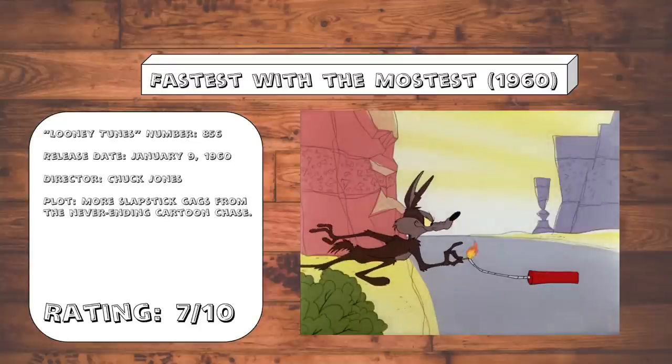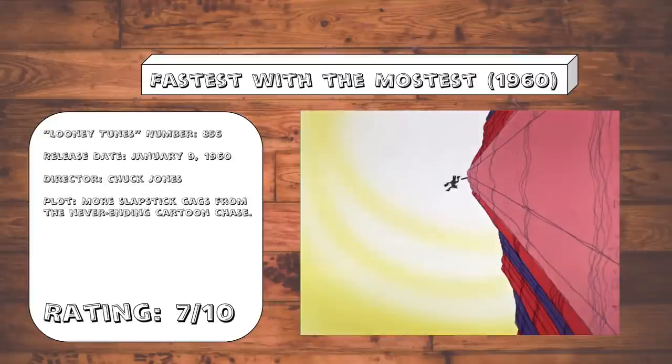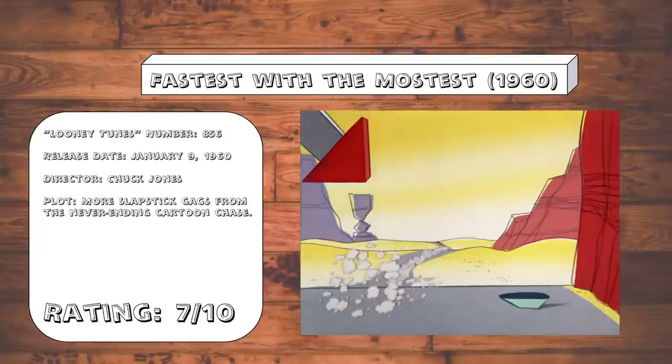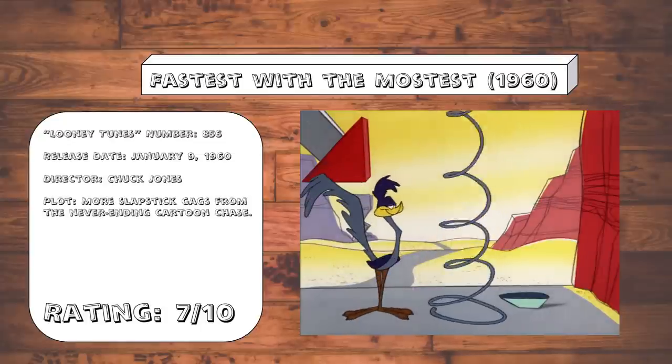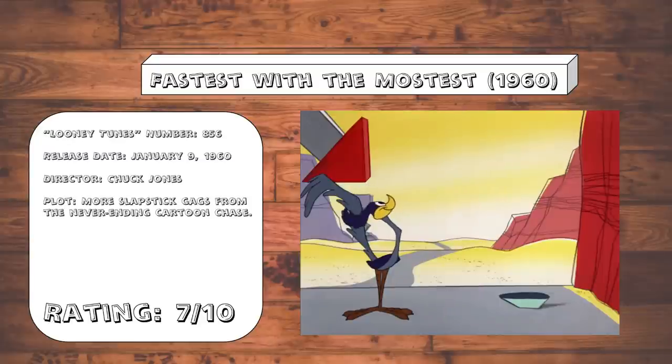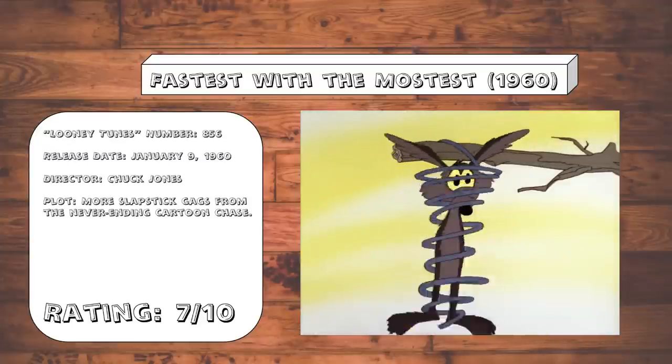Fastest with the Mostest. I am all for Chuck Jones including slapstick gags during the title card of these. I can't really say this one has many standout gags, but honestly, as long as they get the timing of these right, it's hard to mess these up. And thankfully, if there's one thing that Chuck Jones knows how to do at least at this point in his career, it's time a slapstick gag.